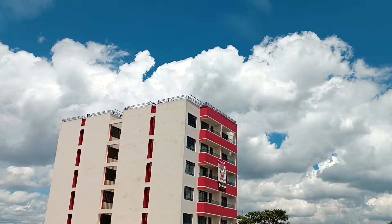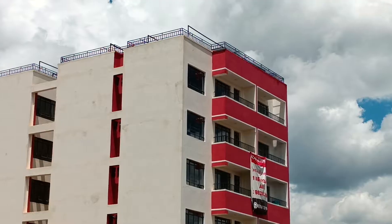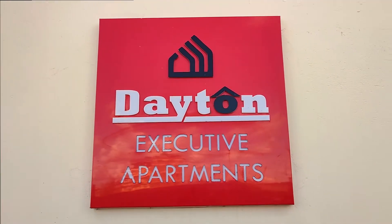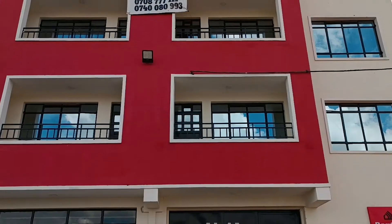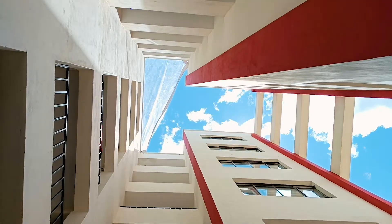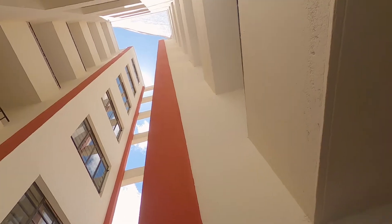We will be showcasing the two-bedroom units, which are really nicely done, and we are excited to start this tour with you today. Please come and join us as we begin the house tour. Daytona Apartment is a six-story building located along Kamiti Road, comprising 24 mixed units of one and two bedrooms.